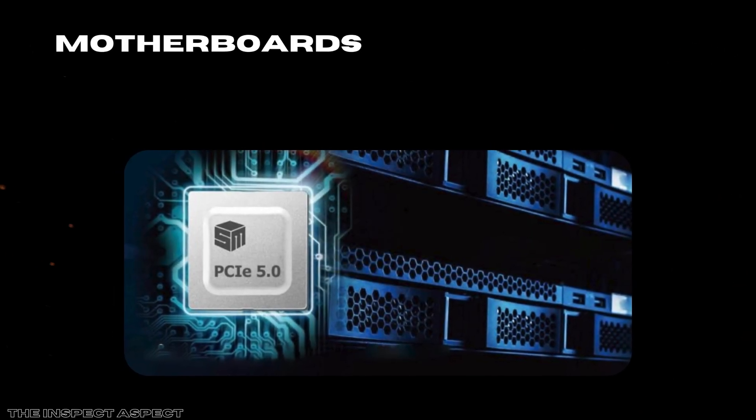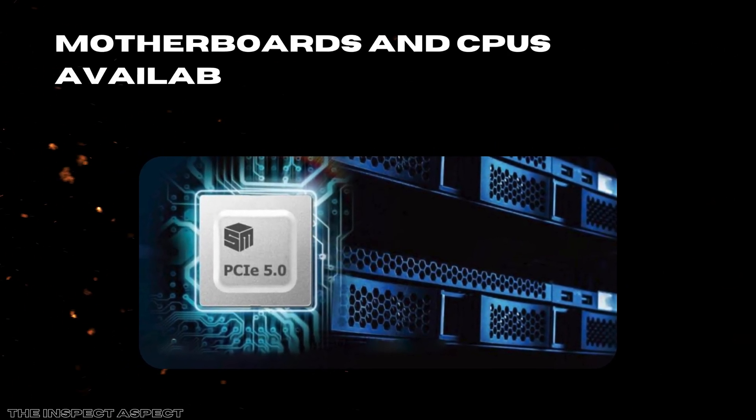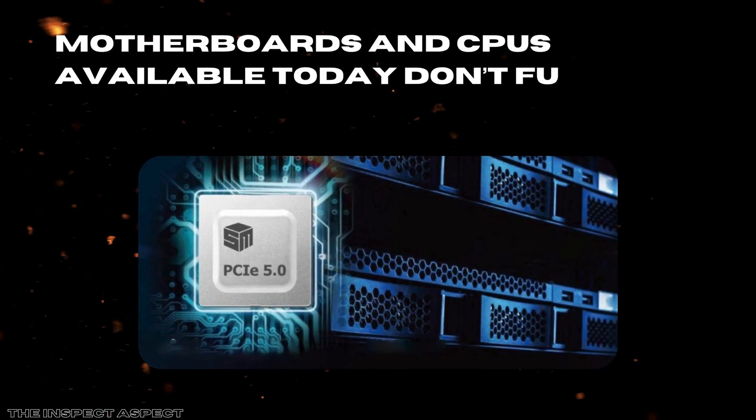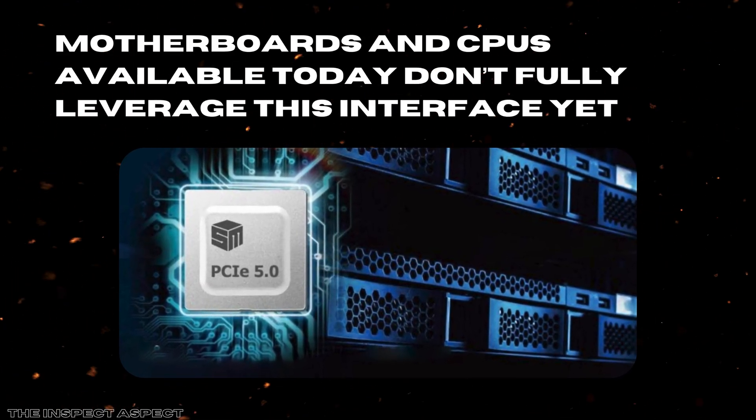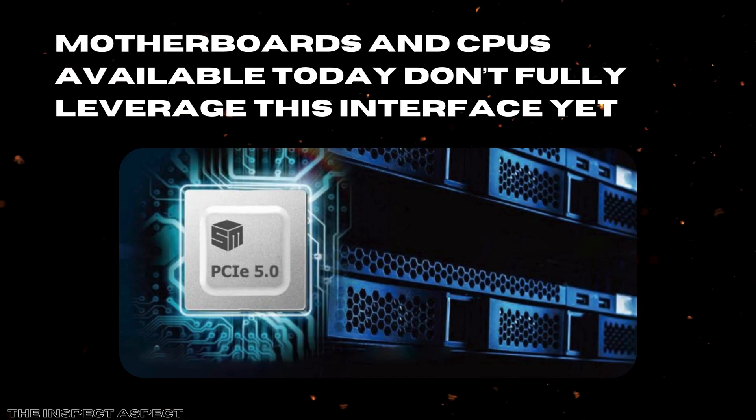Another con is that while the card supports PCIe 5.0, many motherboards and CPUs available today don't fully leverage this interface yet. This somewhat bottlenecks the potential bandwidth gains until the ecosystem catches up, which means some users won't see immediate benefits from this feature.